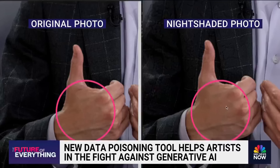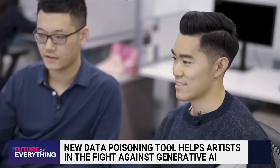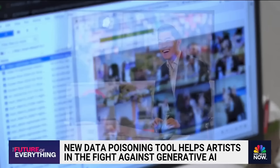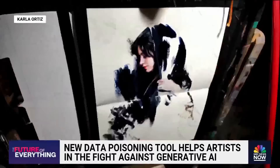We feed these slightly altered images back into the generative AI models, and the results — well... Oh my God. That doesn't look like anything. I turned into a cat. The model doesn't see your face; instead they see cat faces because of these small changes. For artists like Ortiz, it offers protection. It might be impossible to stop AI models from scraping her work, but with Nightshade, she can mess up the way they see it.